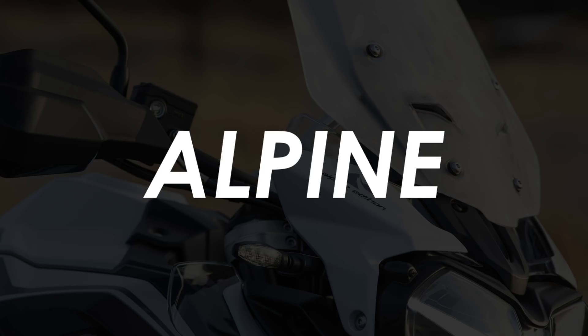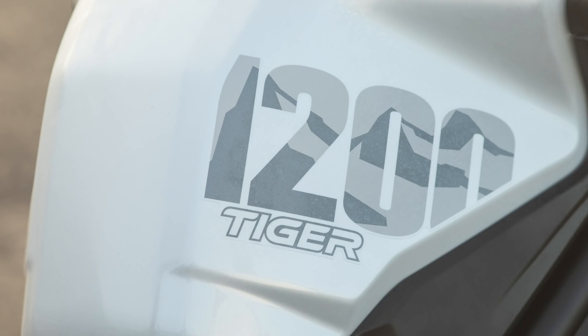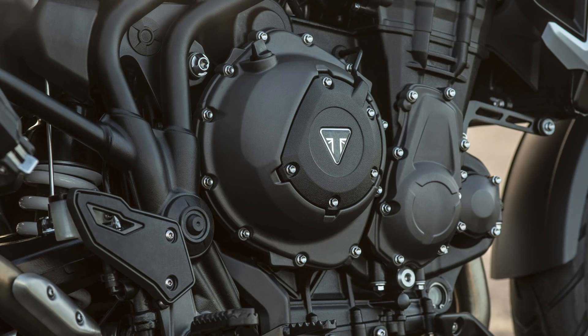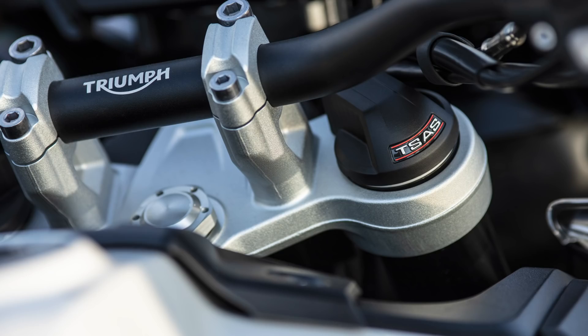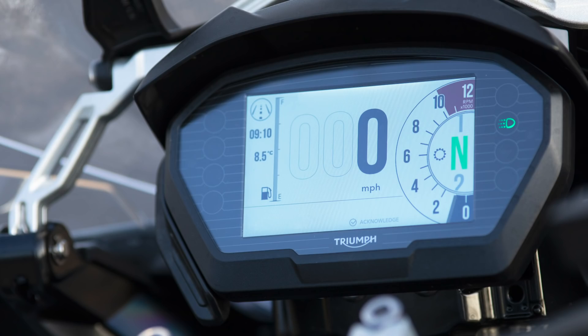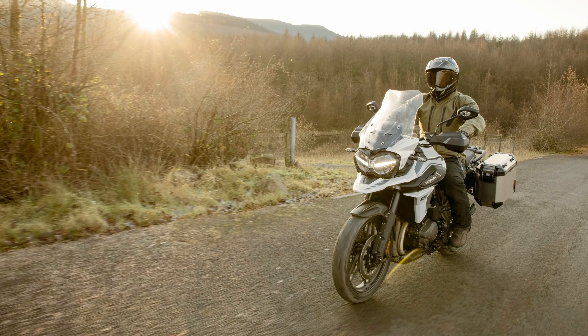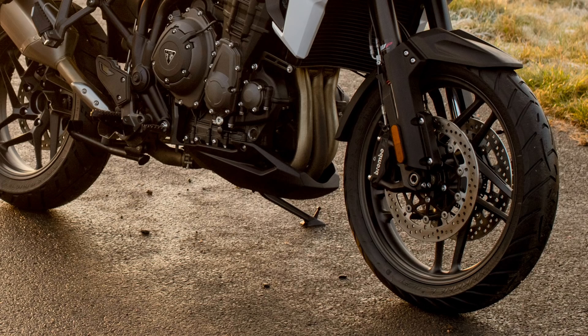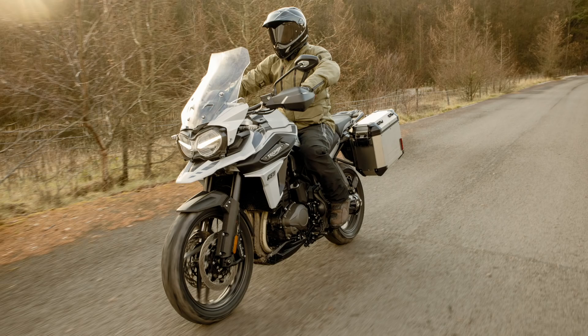The Alpine Edition will be based upon the more road-focused XRX, which runs pretty much the same specs as the XCX but with a few small changes. It gets the same motor, semi-active suspension, Brembo brakes, TFT screen and IMU with cornering ABS and traction control. Where it varies is that the wheels are cast aluminium as opposed to spokes, which ought to give it better road handling, and the off-road pro riding mode is absent from this version.